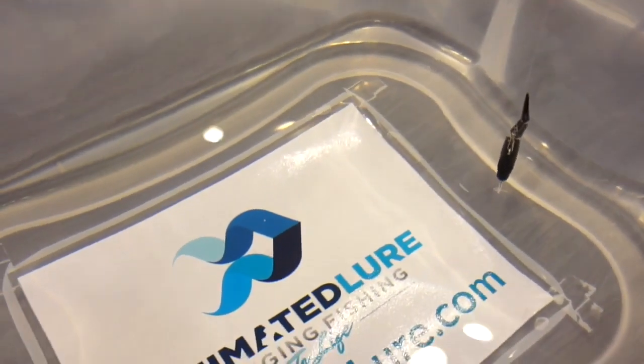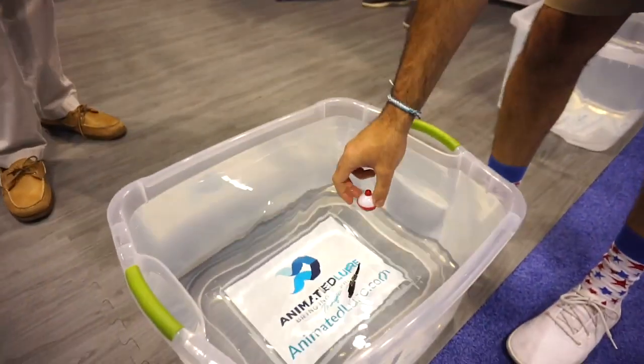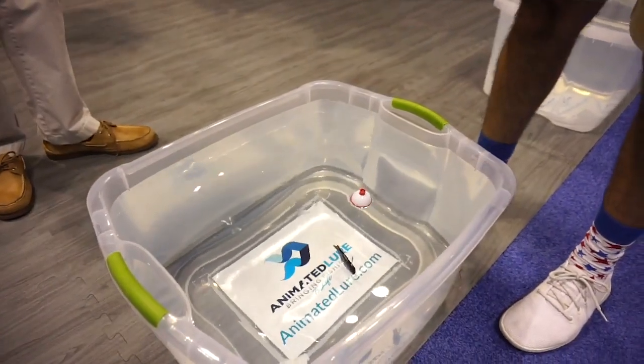I got to see the lure in action and I was really impressed. The swim action is awesome. I thought to myself, if I have the bluegill version, I could definitely catch some fish with this. My lake is stocked full of bluegill — that's the bass's main forage. So why not, if I'm able to get one, let's try this out.